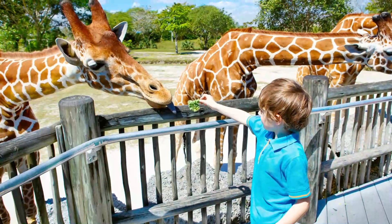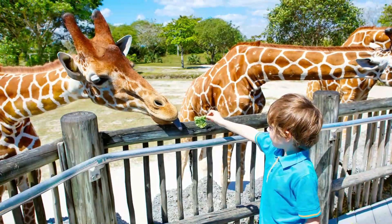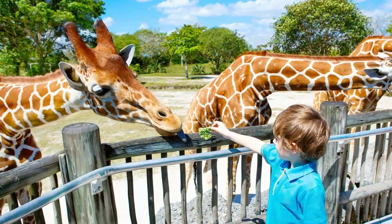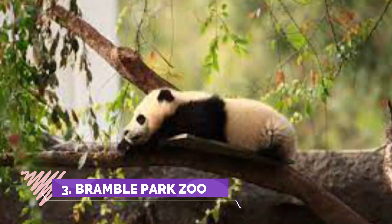Number two: Butterfly House and Aquarium. A cute little aquarium with some interactive exhibits — you can touch starfish and sea cucumbers, and stand in a bubble which puts you in the middle of the fish. The butterfly room is as nice as any I've been in, with plenty of pathways and many butterflies flittering about.